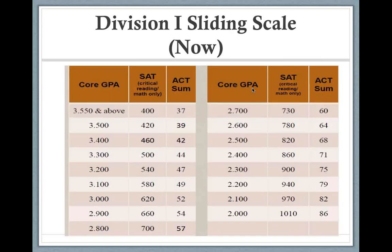The sliding scale for D1 works just like a teeter-totter: the better the GPA, the lower the SAT or ACT score you need. The lower the GPA, the better you must do on the SAT or ACT. This is changing, and I'll show you a screenshot shortly. The harder you work in class, the easier things will be later on — this is an example of that.